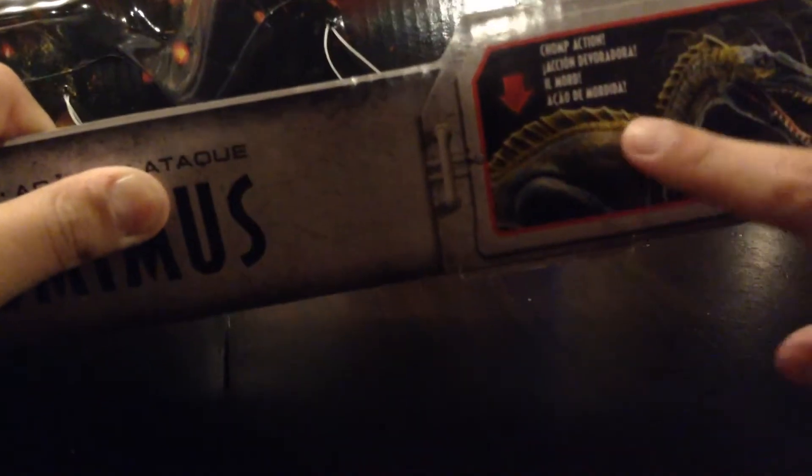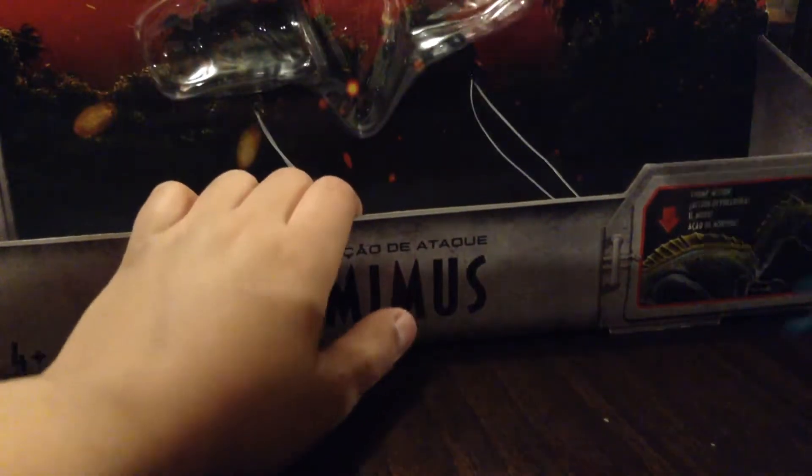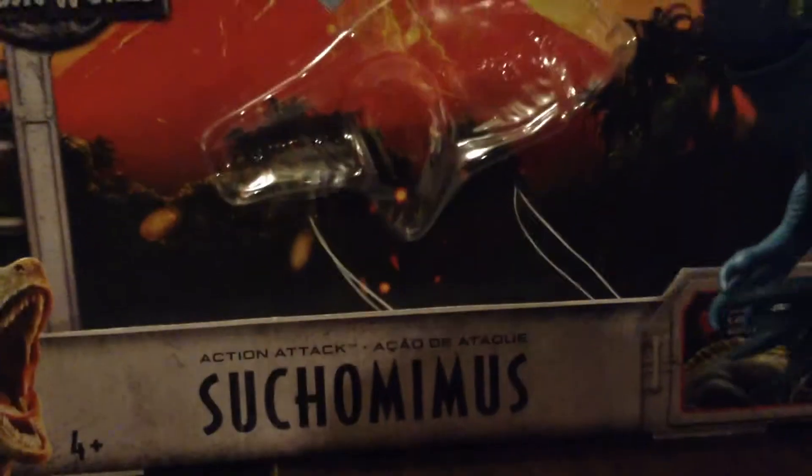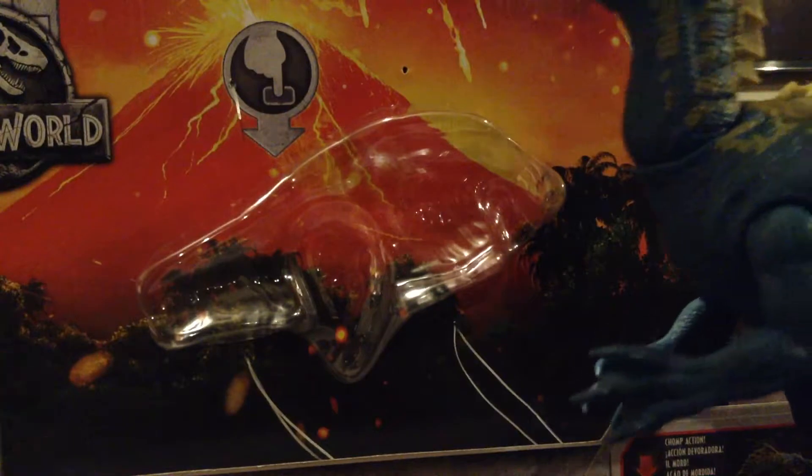Do you know how to say that in Spanish? No, I'm a YouTuber — no. But I know what YouTubers know. I'm a YouTuber. Okay, now I'm going to take a look at the Sucumimus.